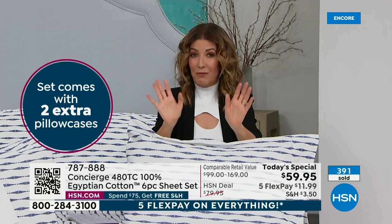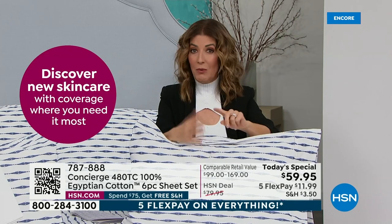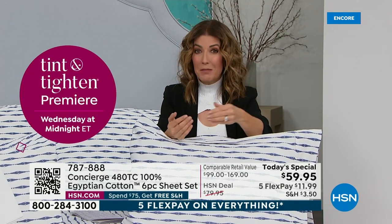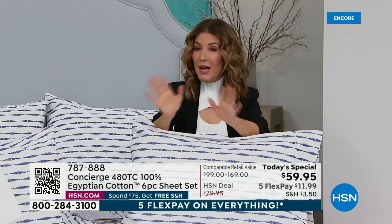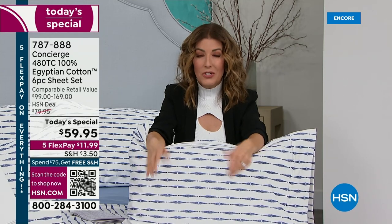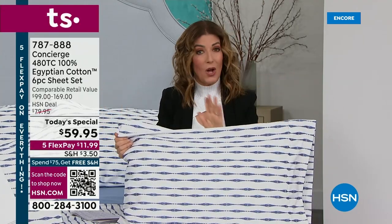If you search right now online for 100% pure Egyptian cotton sheet sets, you will spend this price on maybe a set of pillowcases — you certainly won't get a queen, king, or California king six-piece sheet set anywhere near this price. This is our big white sale. We don't have a lot of these — we got as many as we could. We've been waiting over two years to share Egyptian cotton with you on our Today's Special line. It could be another two years before we do this again.